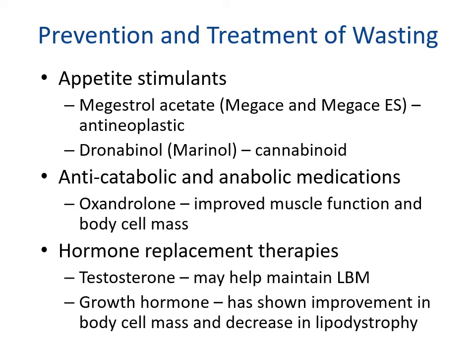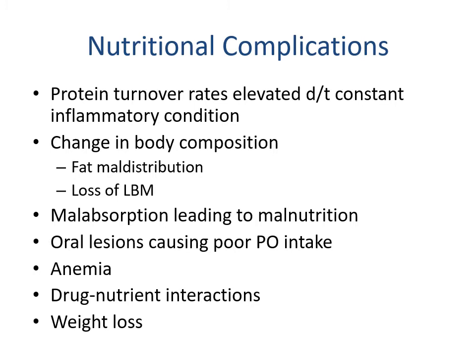A major focus of nutrition intervention is prevention and treatment of wasting. This can include appetite stimulants such as megestrol acetate, dronabinol, or cannabis; anti-catabolic and anabolic medications such as oxandrolone to improve muscle function and body cell mass; hormone replacement therapies including testosterone to help maintain lean body mass; and growth hormone, which shows improvement in body cell mass and a decrease in lipodystrophy. Nutrition complications include elevated protein turnover rates due to constant inflammation, changes in body composition with fat maldistribution, loss of lean body mass, malabsorption, oral lesions causing poor intake, anemia, drug-nutrient interactions, and weight loss.